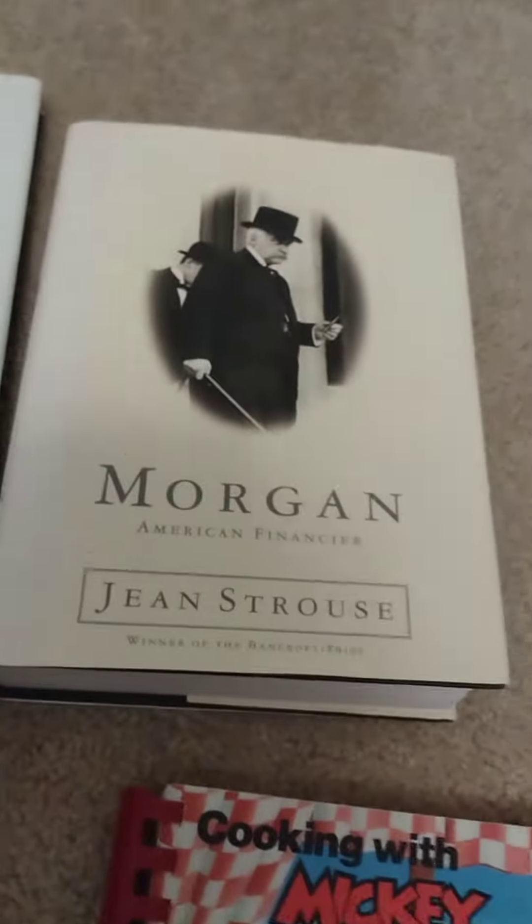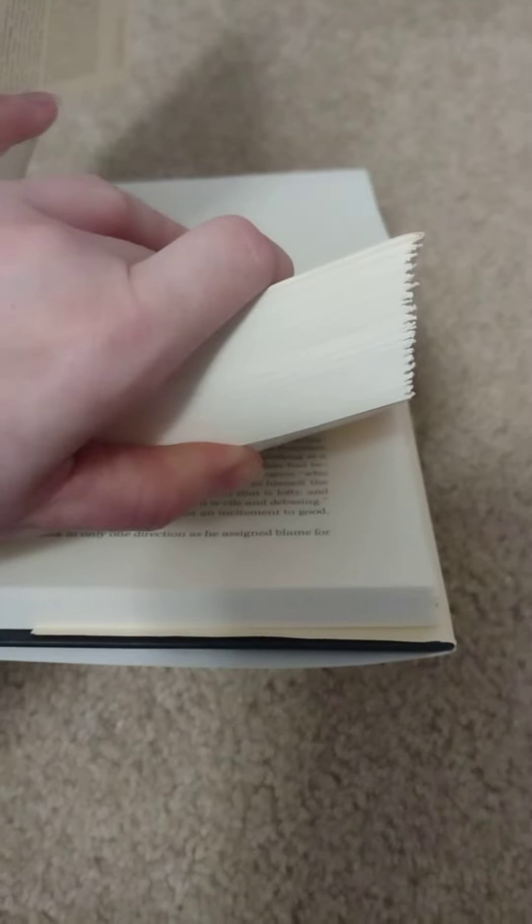And I got a biography on JP Morgan — hardcover book for 50 cents. It did retail at the time for $35, so I found that as a good score. The pages aren't too bad, I mean a little bit, but that's okay. Still a cool book to read for 50 cents.